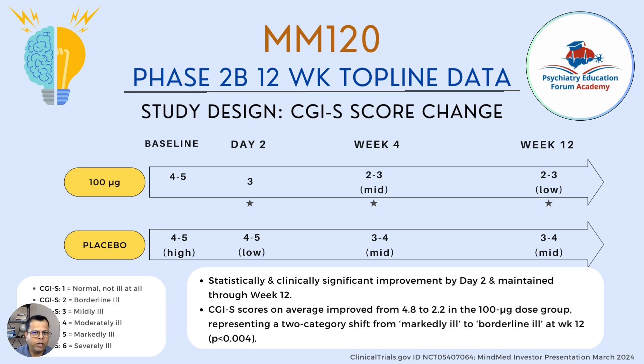The CGI-S score improved on average from 4.8 at baseline to 2.2 in the 100 mcg group at week 12 — representing a two-category shift from markedly ill to borderline ill. This was statistically significant, confirming that illness severity meaningfully improved with this treatment.